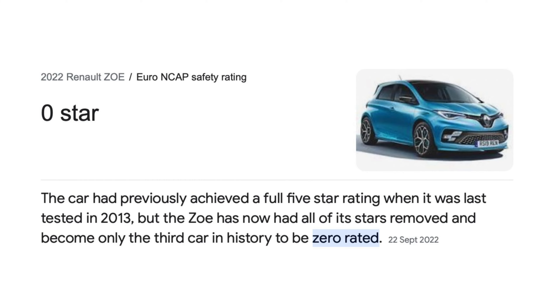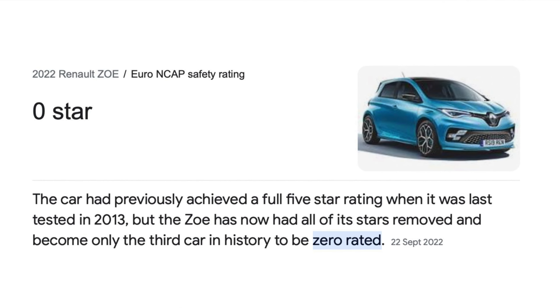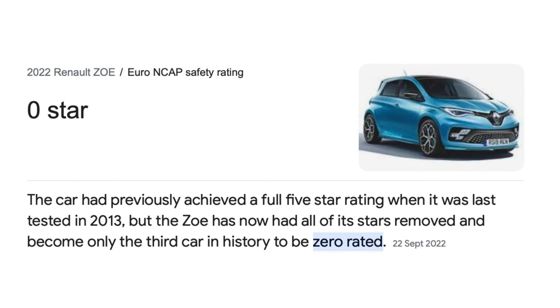Here's the bad news though: this is the third car in history to be zero-rated by Euro NCAP, but only after the 2020 update to the Zoe, which actually included a downgrade of the safety kit. I guess Renault were just hoping you wouldn't find out. All models before 2020 are at least to reasonable safety standards. The other zero-rated cars were the Fiat Punto and the Rover 100, which were quite deservedly killed off by bad publicity.